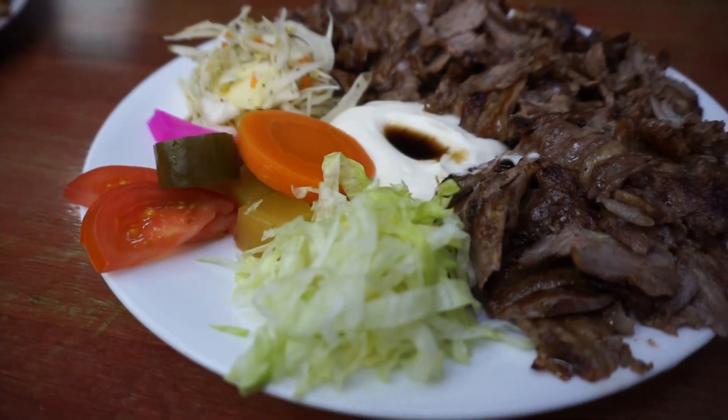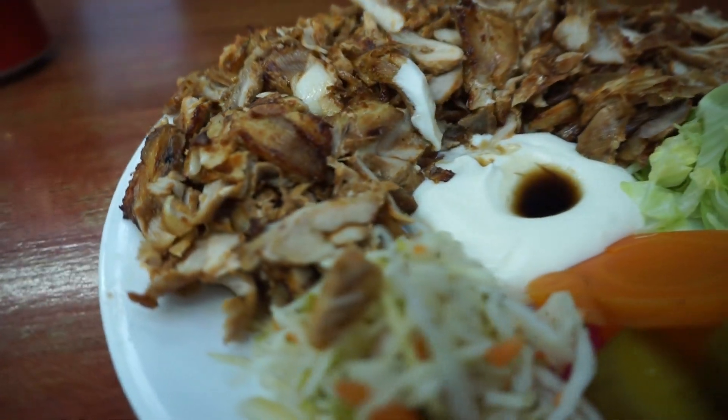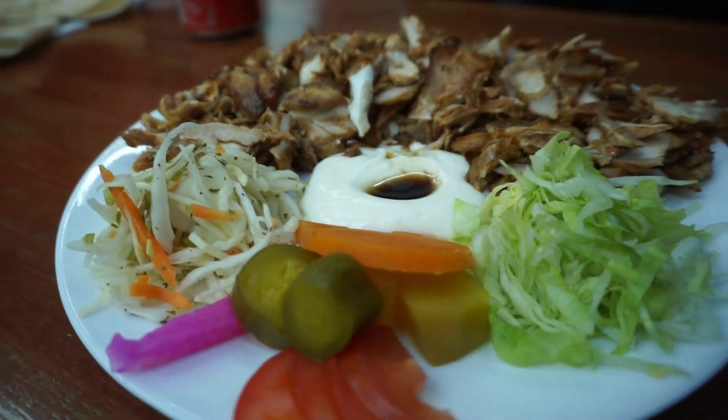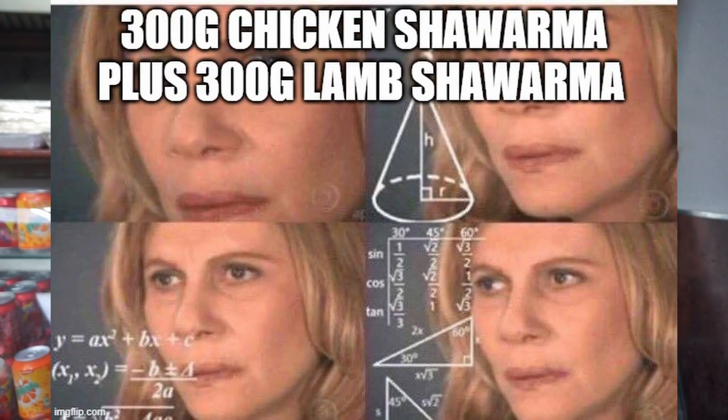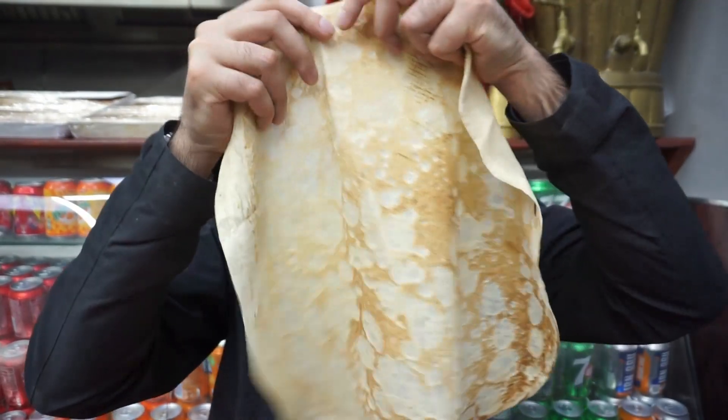Our food has now arrived. We've got our lamb shawarma which was £10.50 for 300g, and a plate of chicken shawarma which was £7.50 for 300g. So between the two plates we've got 600g for about £18.00. A bit expensive, but it's all down to taste. We've also got the traditional bread, which seems to be exceptionally massive.